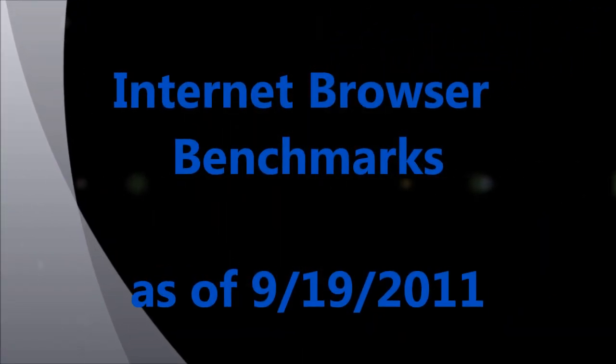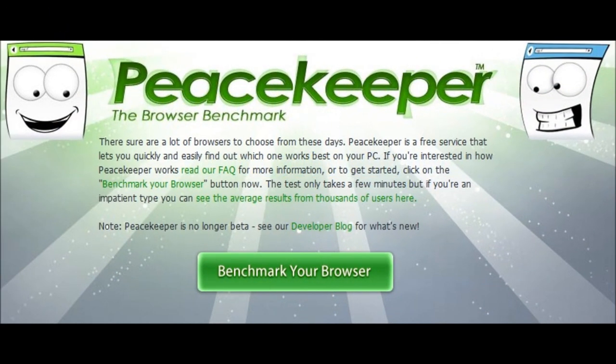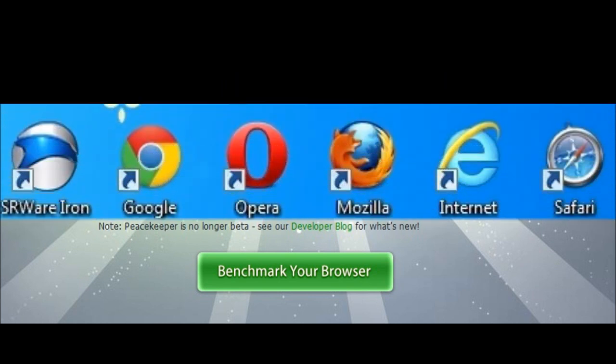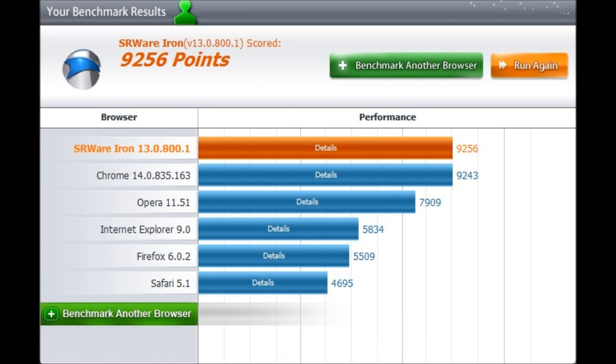Hello, I'm David Rice. I recently ran the Internet Browser Benchmark Peacekeeper on these browsers: SRWireIron, Google Chrome, Opera, Mozilla Firefox, Internet Explorer, and Safari. And here's how they came out.